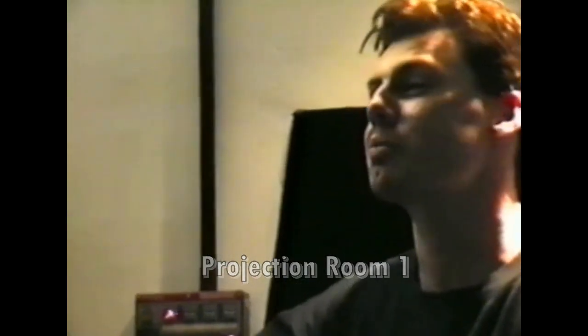Hi, I'm John Hughes, a.k.a. Noodles. We're here in Projection Box number one at the ABC cinema, Shaftesbury Avenue, and I'm just about to start my conversions.